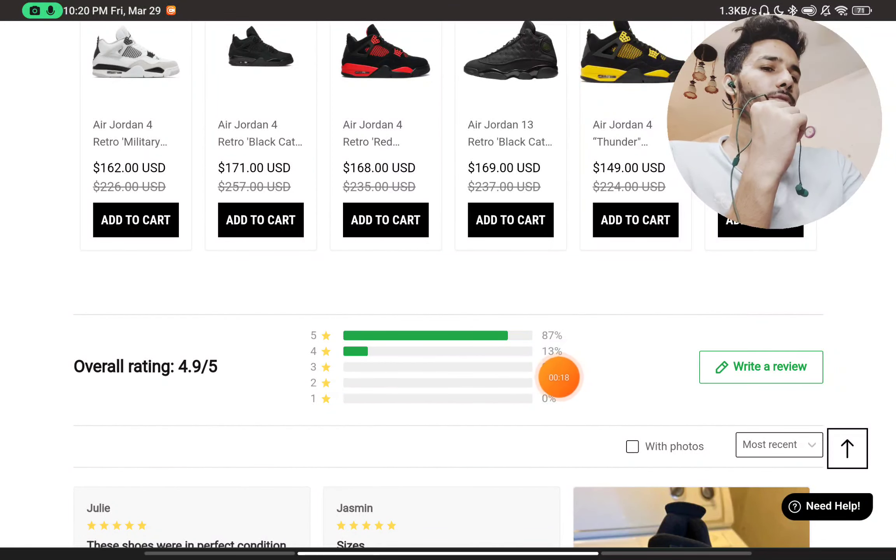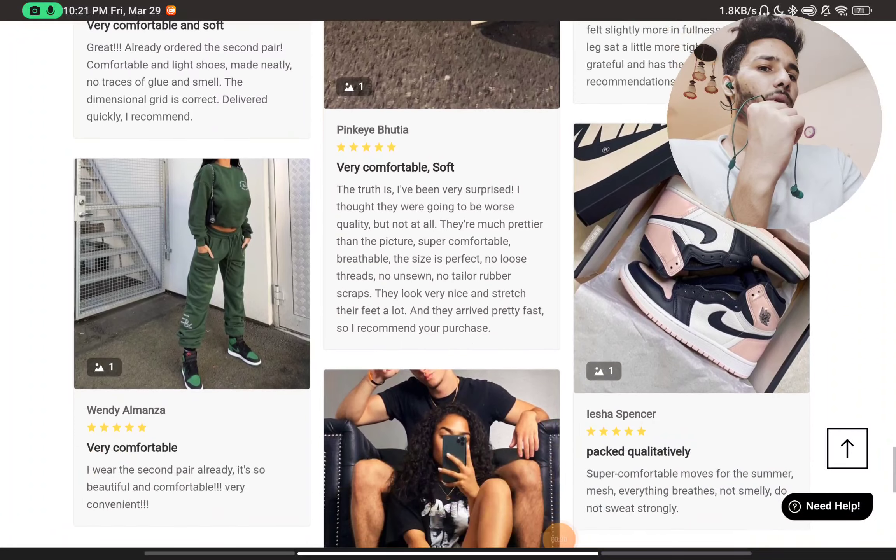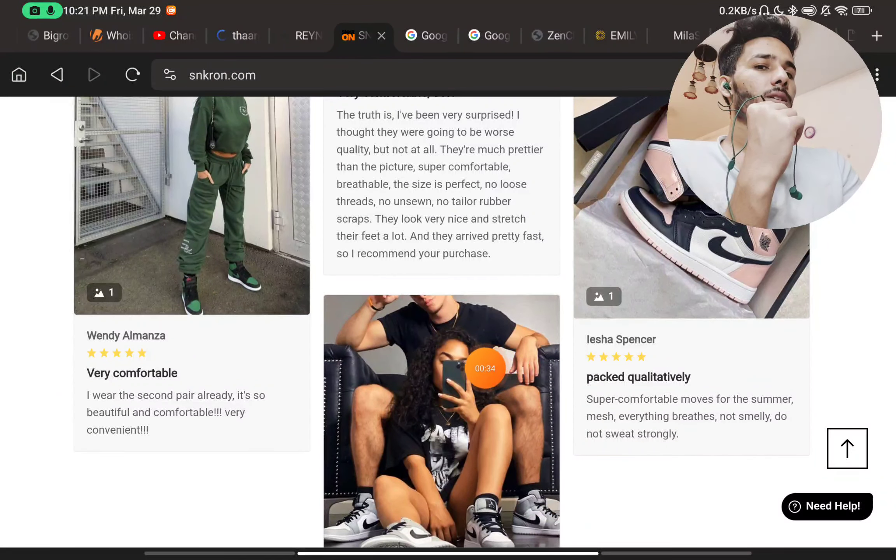The first thing you will notice on the website is there are no one-star, two-star, or three-star reviews — only five-star reviews and some four-star reviews. That was the first suspicious thing, and even if you check these reviews here, they are not authentic real reviews.